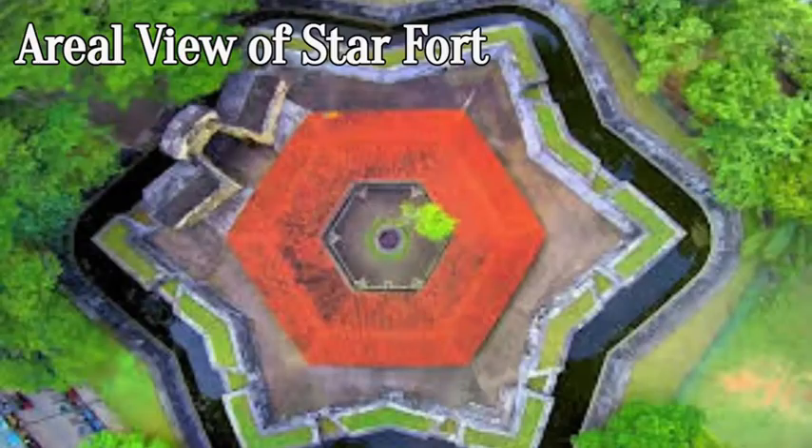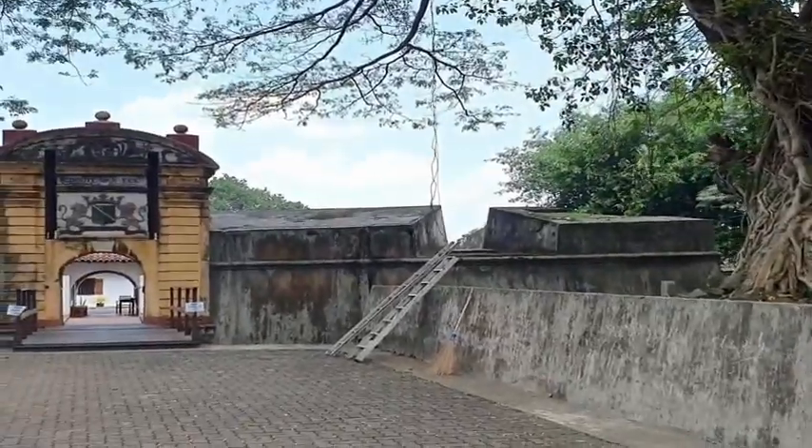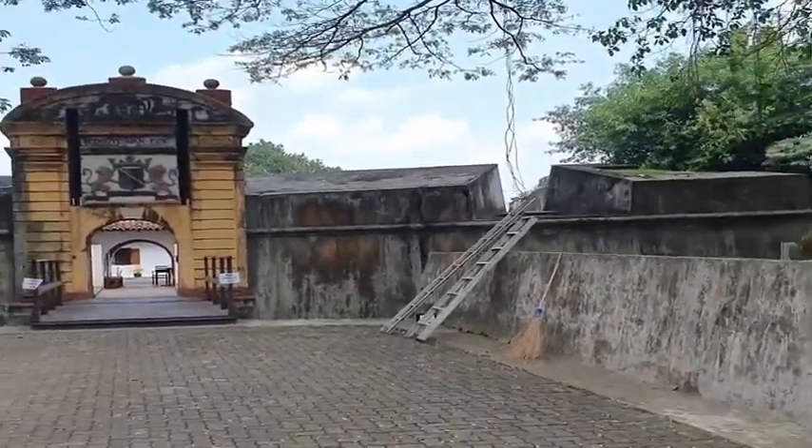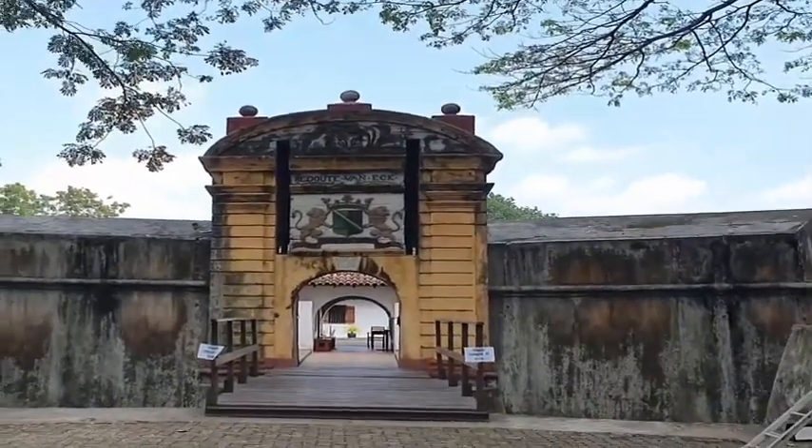The Star Fort was built to a unique shape of a six-pointed star with space for 12 large cannons to cover approaches from all directions. The outer wall is approximately 7.5 meters wide and is surrounded by a 6-meter deep moat.